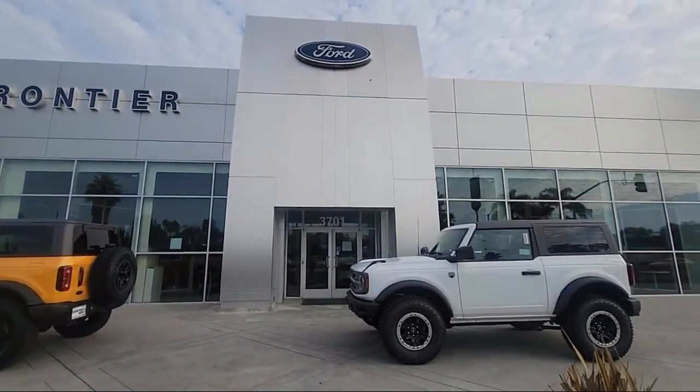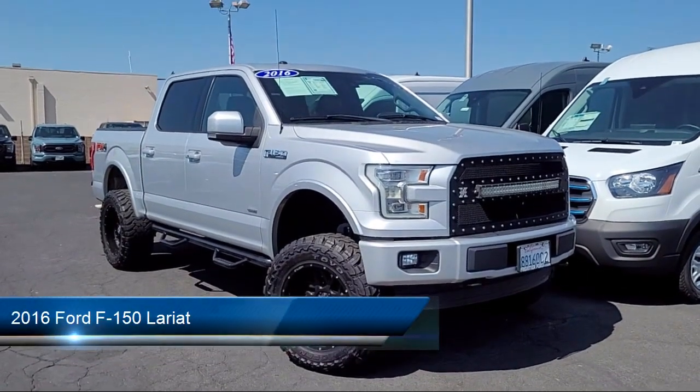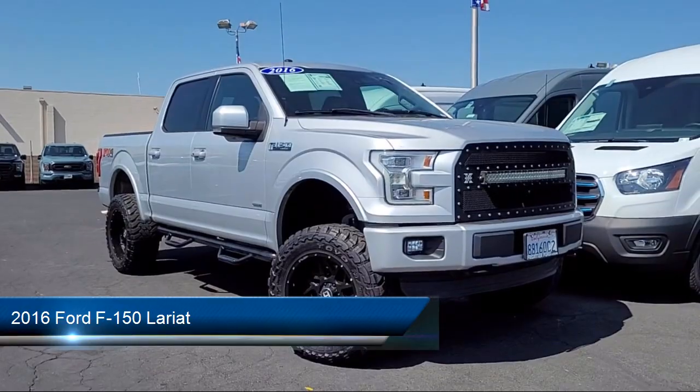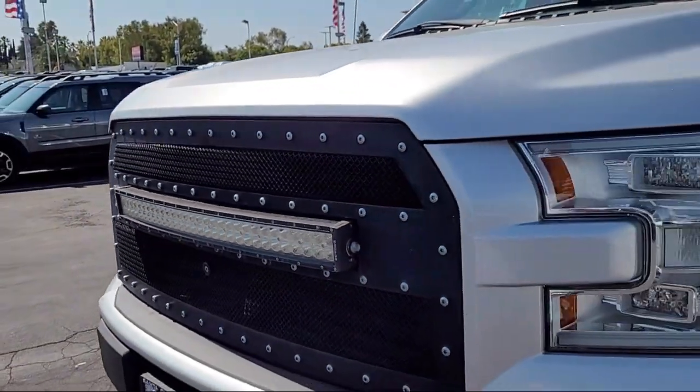Welcome to Frontier Ford and here's a look at one of our great vehicles for sale. It comes equipped with tow hooks, ventilated disc front brakes, lane keep assist, leather trimmed steering wheel, and dual front air conditioning zones.